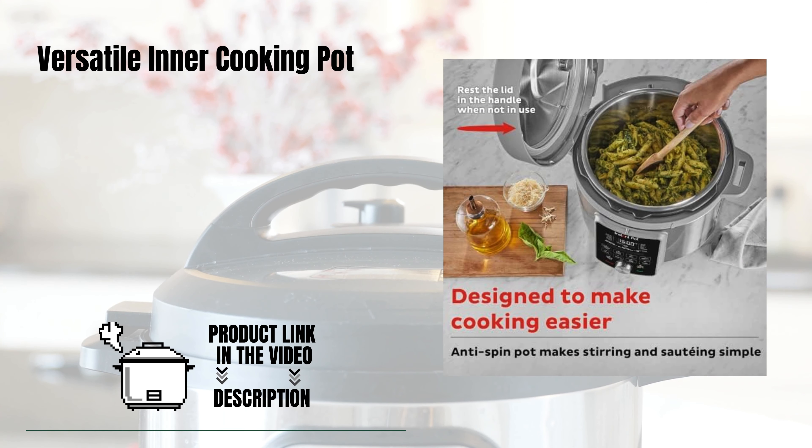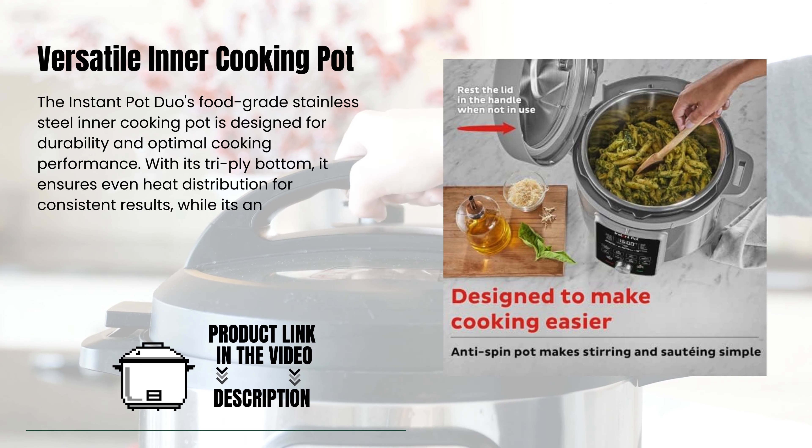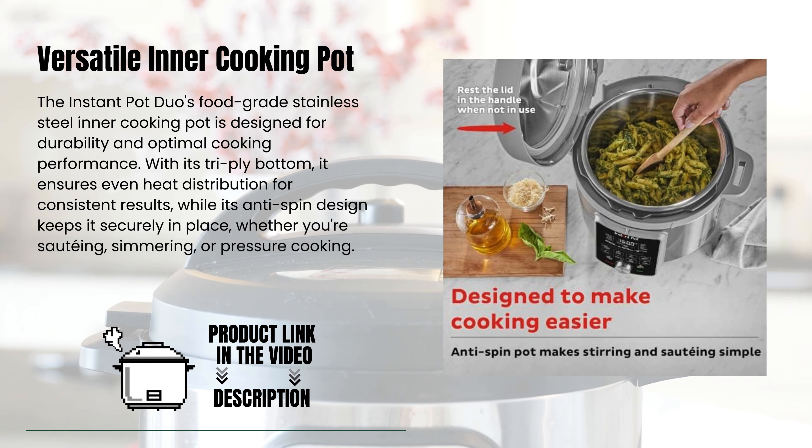Versatile Inner Cooking Pot. The Instant Pot Duo's food-grade stainless steel inner cooking pot is designed for durability and optimal cooking performance. With its tri-ply bottom, it ensures even heat distribution for consistent results, while its anti-spin design keeps it securely in place, whether you're sautéing, simmering, or pressure cooking.